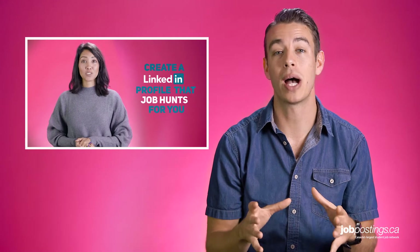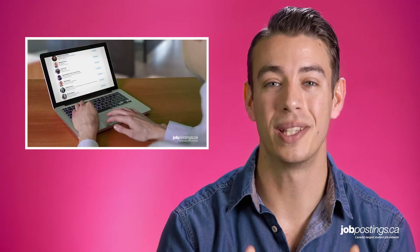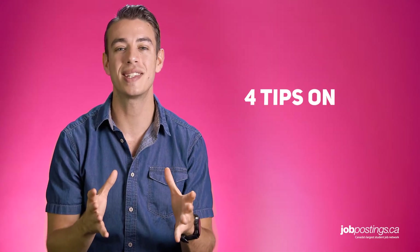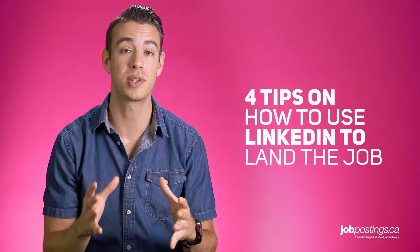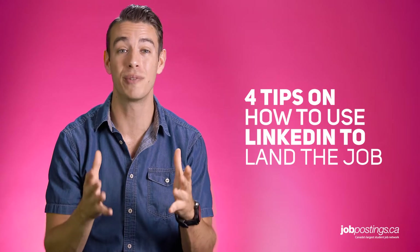We posted a video about how to create a killer LinkedIn profile a little while ago, and we'll add a link to it in the description below. But in this video, the jobpostings.ca team put together these four tips to show students and recent grads how to use LinkedIn to actually hunt for job leads.